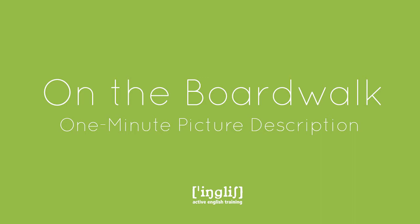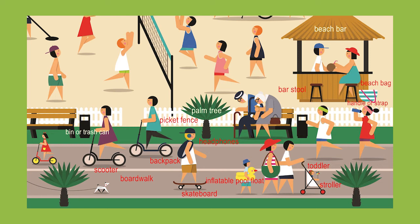Welcome again to Active English Training. My name is Ingrid and today's one-minute picture description is called On the Boardwalk.